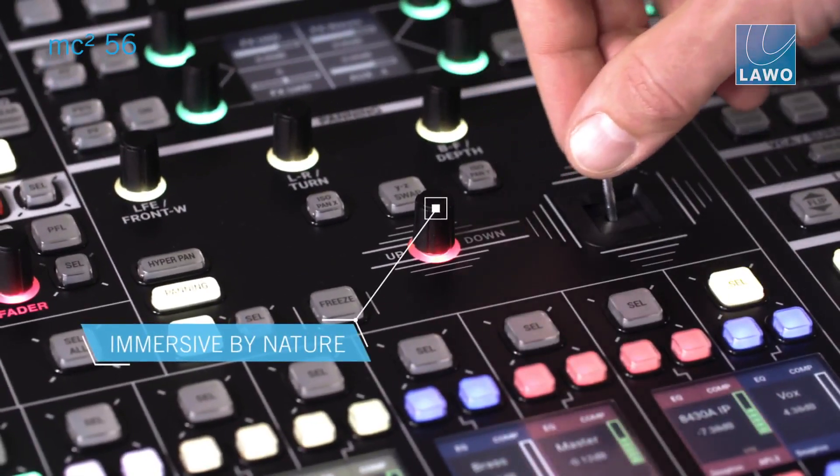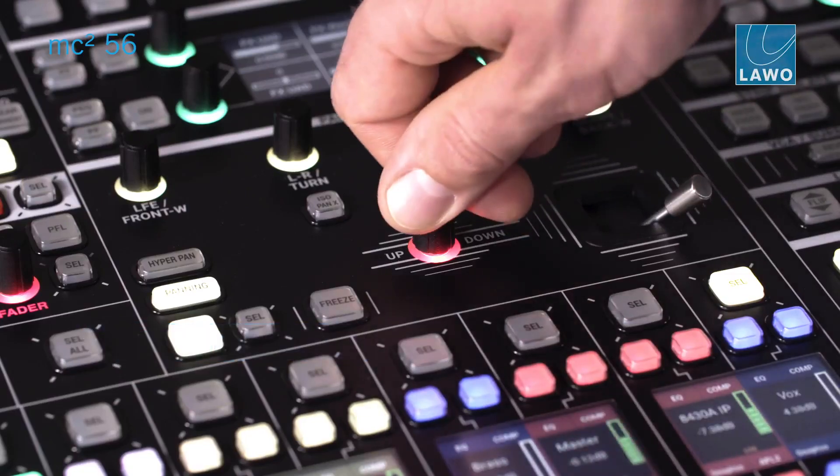One of the hot topics of the audio production industry is the future of immersive audio. 3D audio formats such as Dolby Atmos and MPEG-H — and the MC² series consoles have been ready for three-dimensional panning since its origin.